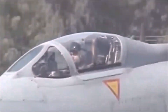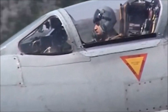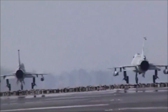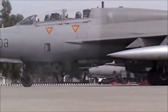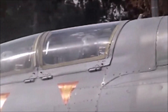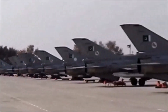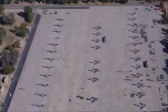The Chengdu J-7/F-7 is a license-built Chinese version of the Soviet MiG-21 and thus shares many similarities with the MiG-21. The aircraft is armed with short-range infrared homing air-to-air missiles and mainly designed for short-range air-to-air combat. It was also used for close air support. The A-5 and F-7 remained in service up till 2011 and were the backbone of the Pakistan Air Force.